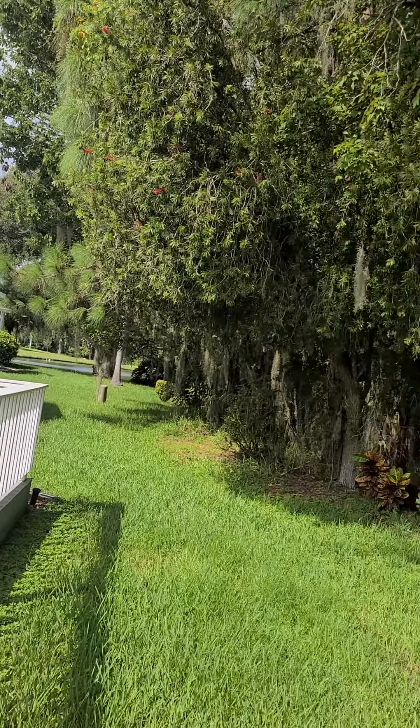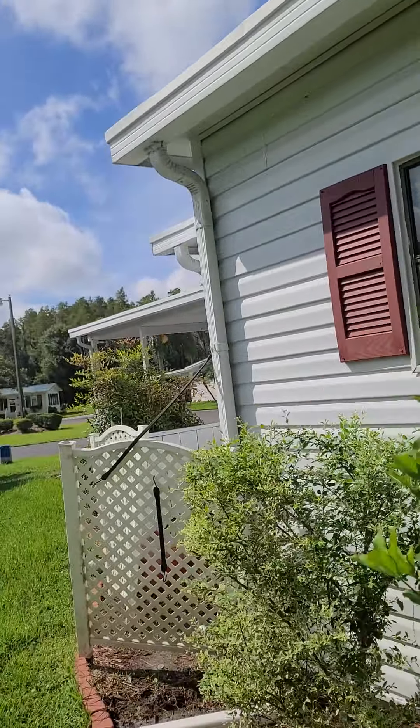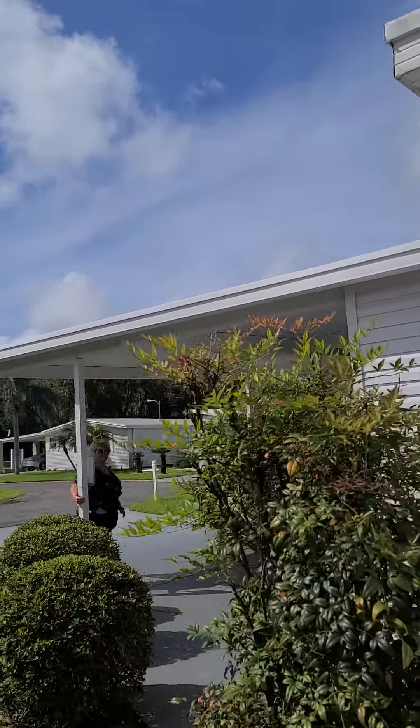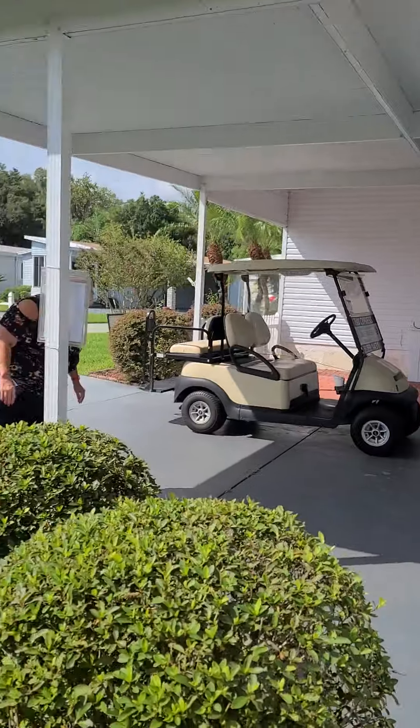You can see it's pretty wide open on this side, and then there's some vegetation here that needs to be maintained. This is Bogey Circle — it's very close to the clubhouse. That's really nice; it's a bigger area and very close to the clubhouse.